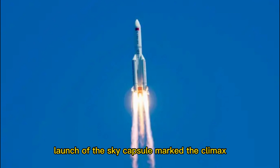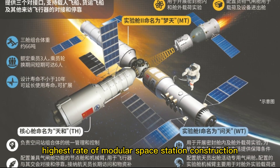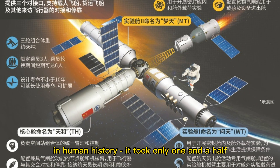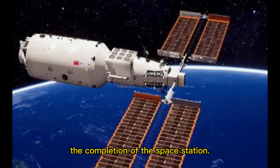The launch of the Wentian capsule marked the climax of the construction of the Chinese space station. In the next three months, we will witness the highest rate of modular space station construction in human history — it took only one and a half years from the launch of the core module to the completion of the space station.